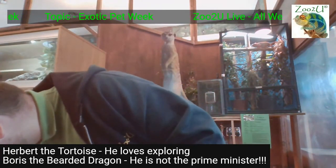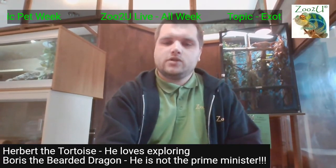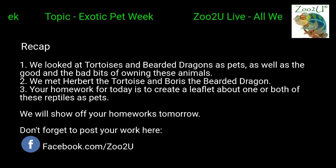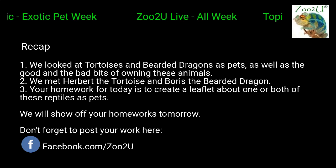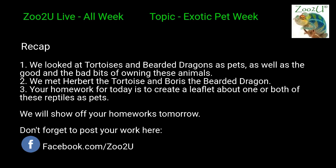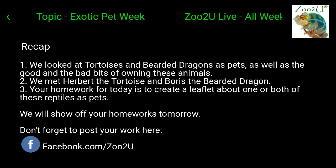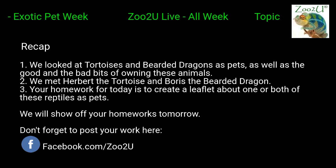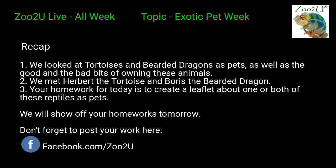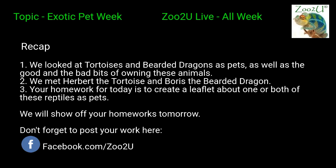So we'll pop them back. We've looked at both the tortoises and bearded dragons, and the pros and cons of owning them. Make sure you include the cons as well in your leaflets — talking about the fact you have to do loads of research for them and they've got loads of different needs, probably more needs than keeping mammals. We met Herbert and Boris, so make sure you're doing your homework. Create a leaflet for just one of them, or both, or if you've got an interesting exotic pet at home that we might not be showing you this week, that'd be really cool too.